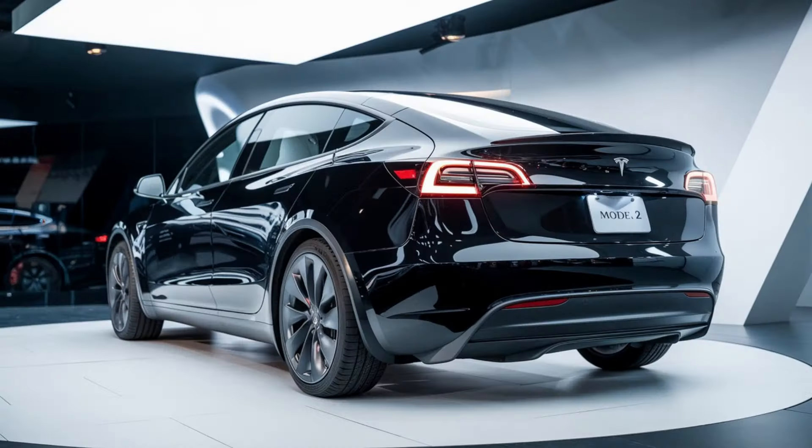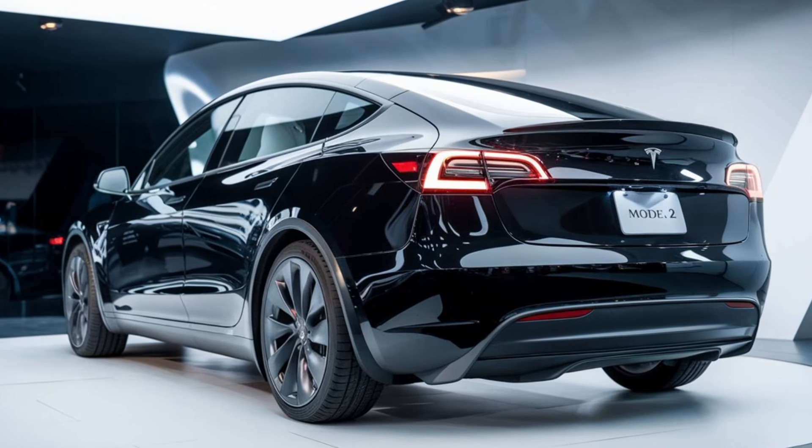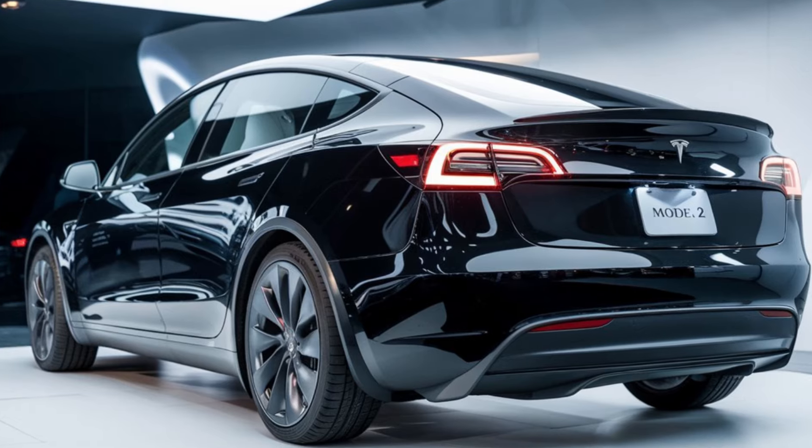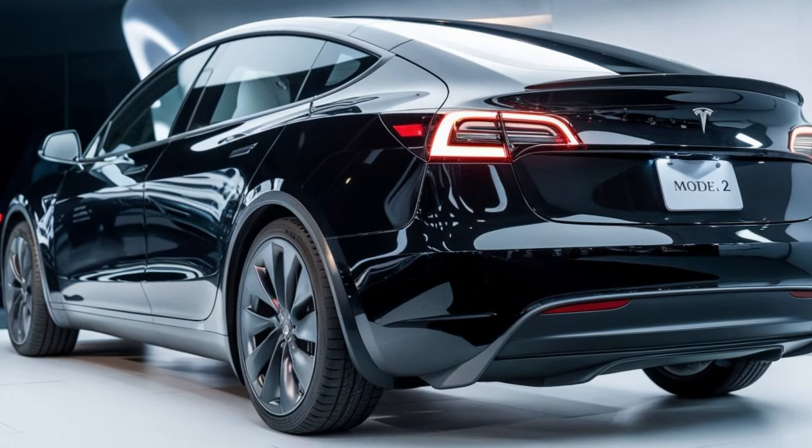And speaking of charging, Tesla's Supercharger network is more extensive than ever, allowing you to recharge quickly on long trips. With regenerative braking, you'll also enjoy a little extra range every time you slow down.